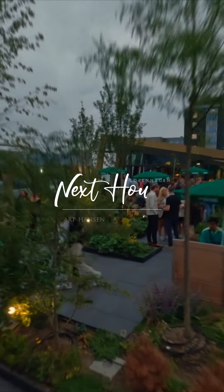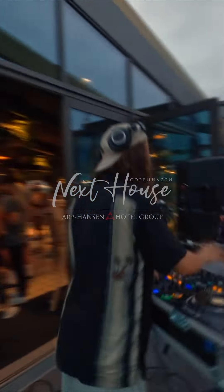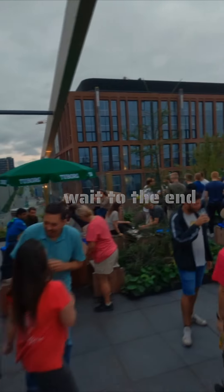Get ready to get amazed. Follow our drone make a crazy flight through a luxury hostel in Copenhagen. Wait to the end and watch the drone almost push a paddleboard girl into the water.